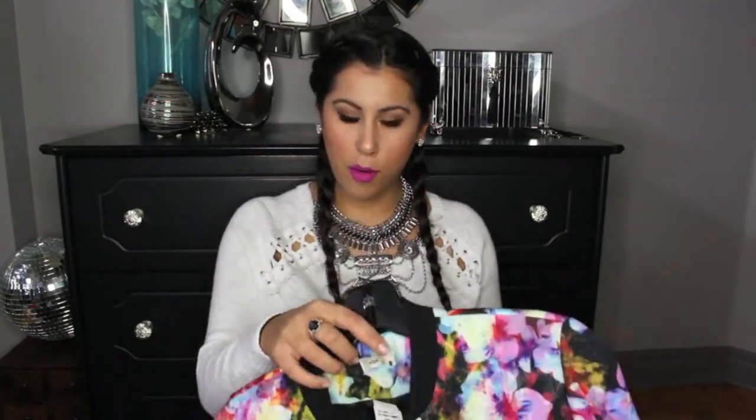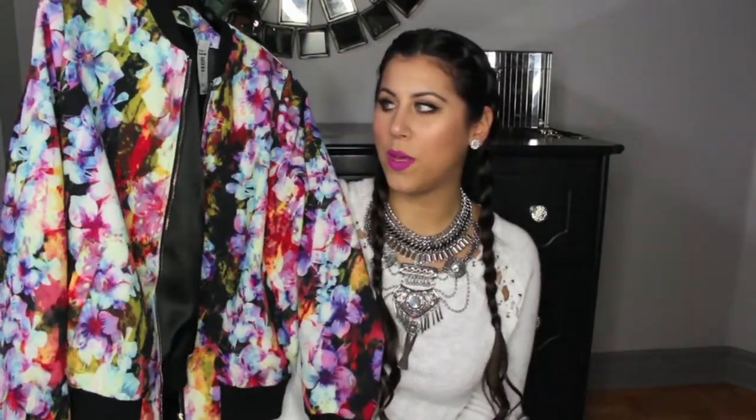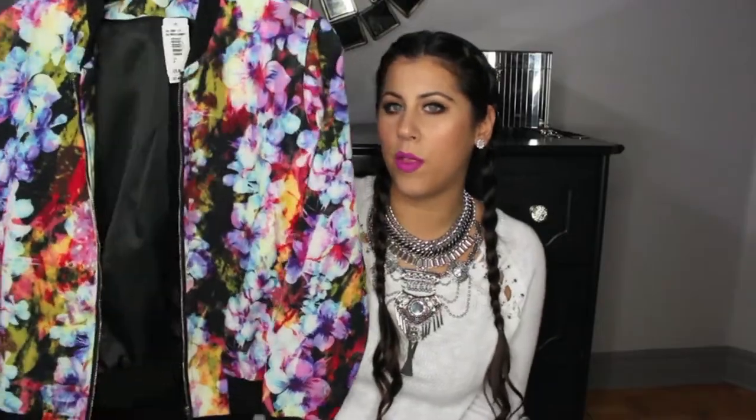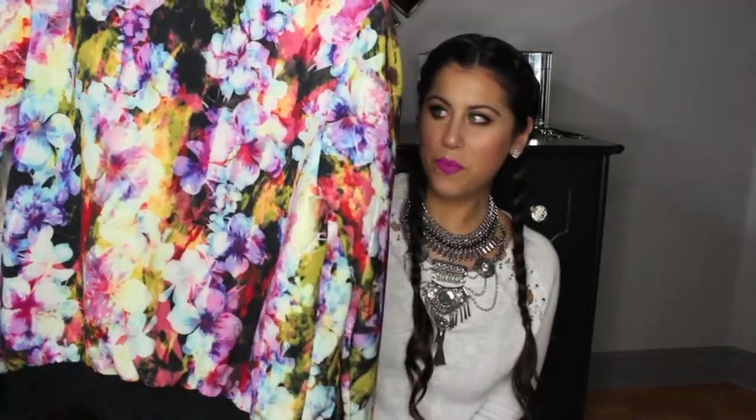Moving on, the next store being Jean Machine. I walked in and I quickly saw this super cute and fun bomber jacket. I love bomber jackets and it looks like this. I just thought it was so fun — you can wear this with anything really, and it can just be your staple piece. I would probably wear it with an all-white outfit and just let this pop. I just thought it was super cute and fun, so I had to have it. I also haven't worn this either.